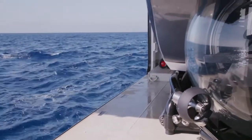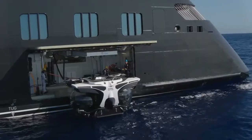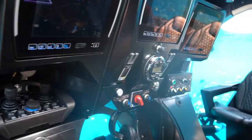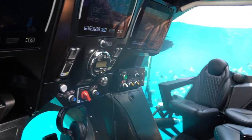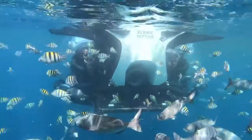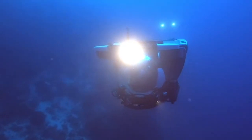We've come down to the discovery area of Scenic Eclipse to check out some of the toys. This is a U-Boatworks cruise submarine. The submarine can sit seven people — that's six guests and the pilot. We can actually dive to 300 meters deep with this submarine. This is absolutely amazing.